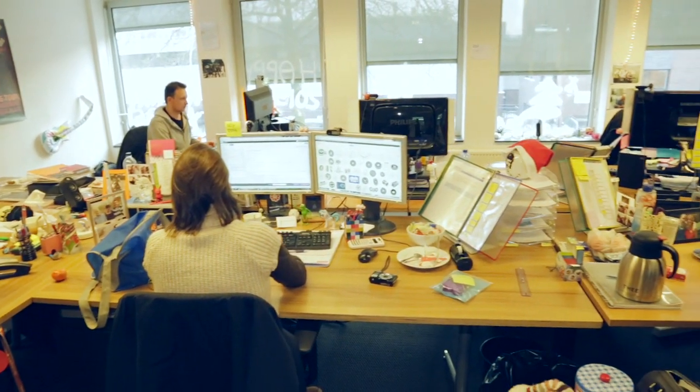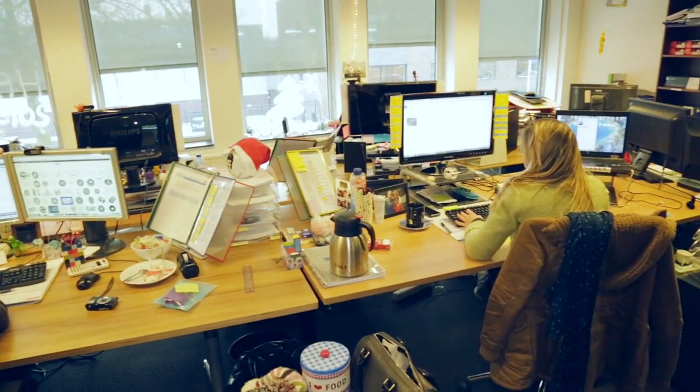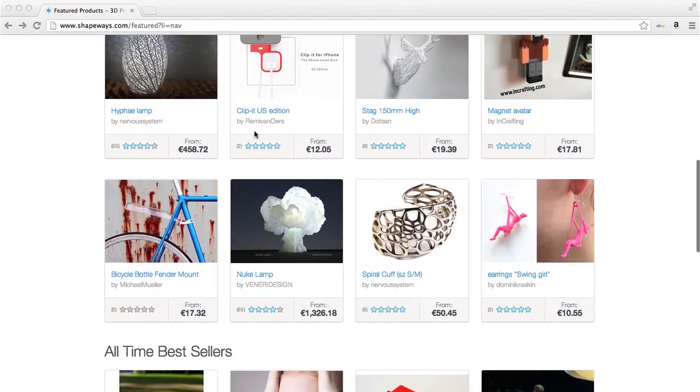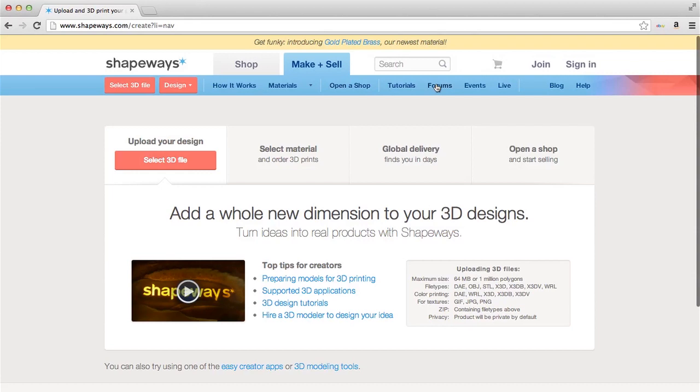Today you're in the Eindhoven facility. We have offices around the world. We have headquarters in New York and production in Long Island City. We have a website where you can upload your own 3D model and have it printed, and we have 250,000 community members right now who are designing, selling, and buying on the website. We also have a very active forum where they interact with each other.